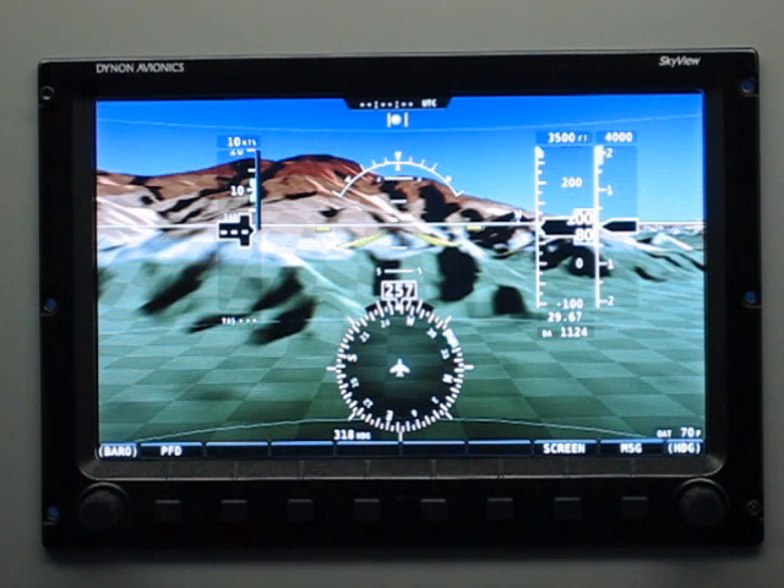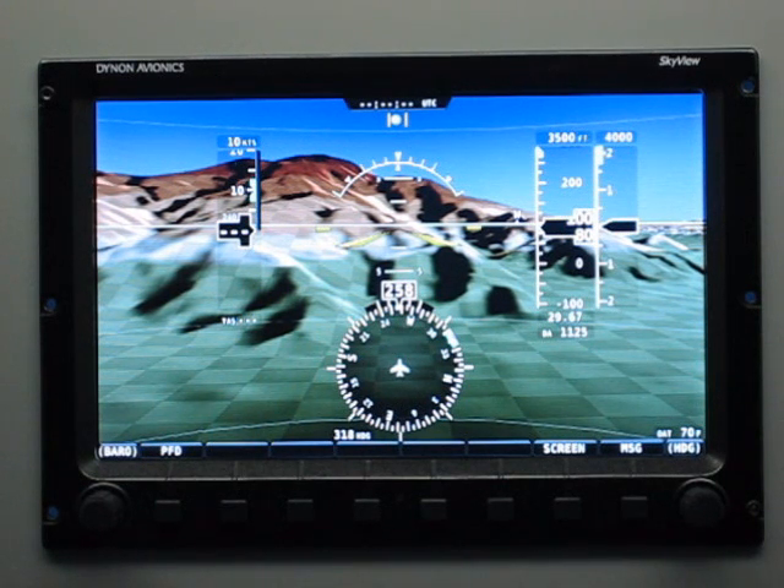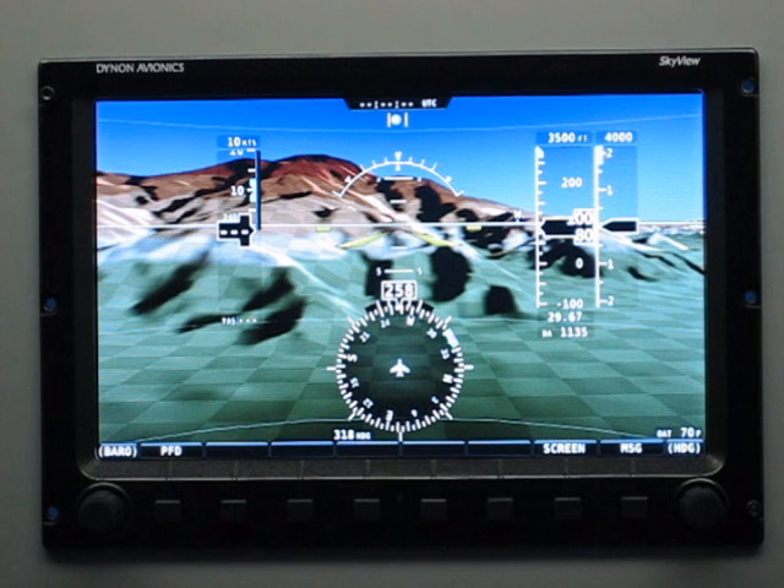The Dynon Avionics SkyView system has synthetic vision. We think it's some of the best looking synthetic vision around. We spent a lot of time really perfecting it so that as you approach a hill in real life, it really looks ominous and like somewhere that you don't want to continue going.